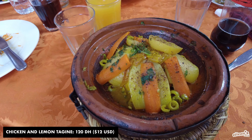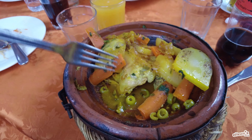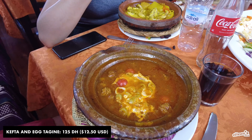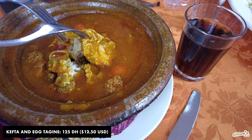Option two is the chicken tagine — looks good, let's see how it tastes. We have carrots, potatoes, chicken. And here's our kefta tagine — it's boiling. We just finished with our lunch. It was a three-course meal and it wasn't that bad. Everything was tasty, more than enough food, drink included. Not bad for a tourist trap.